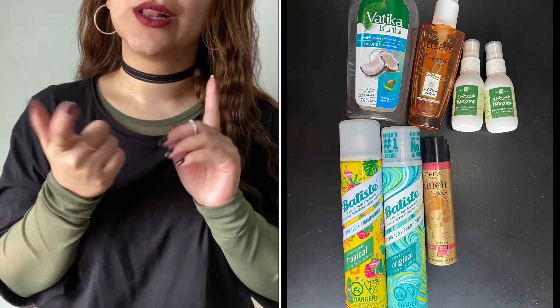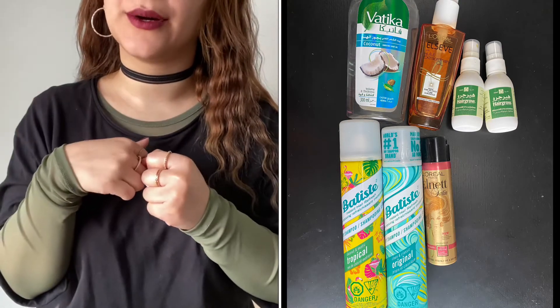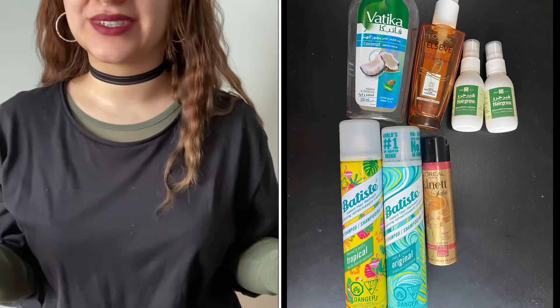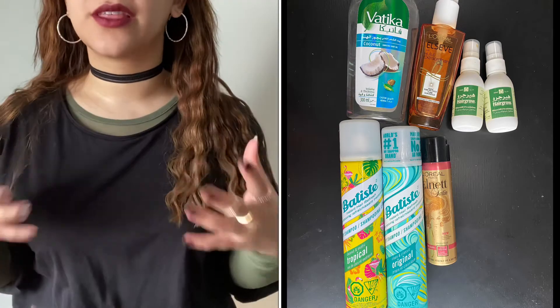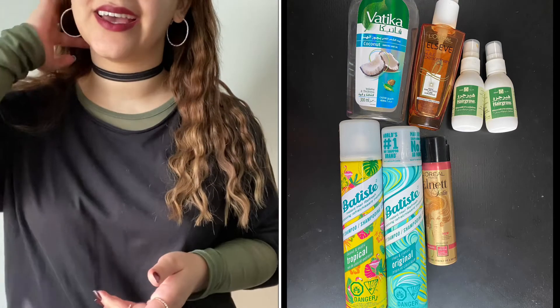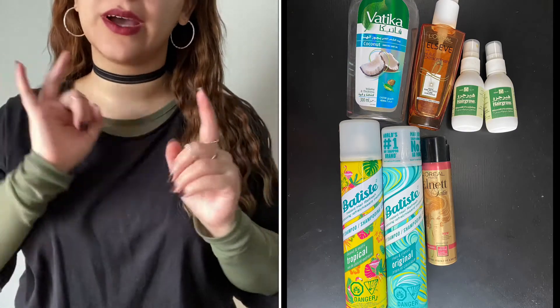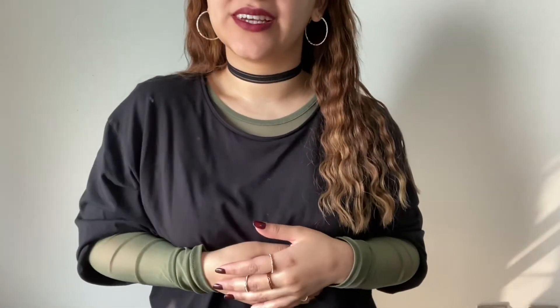Then let's go into the hair care items. I finished my Vatica Coconut Enriched Hair Oil as well as my L'Oréal Elvive Extraordinary Oil which I used after my shower. The Vatica Coconut Oil I used as a pre-shower treatment for my hair. I also had two Hair Grow Minoxidil 5% sprays from my dermatologist. I did also finish off two Batiste Dry Shampoos — Batiste is my favorite, nothing compares. I did also finish off my L'Oréal Elnette Hairspray. It reminds me of my mom when she used to do her hair. So that was everything for my hair products.